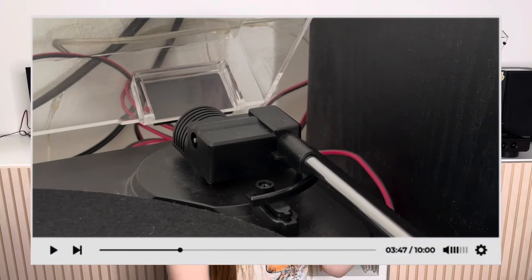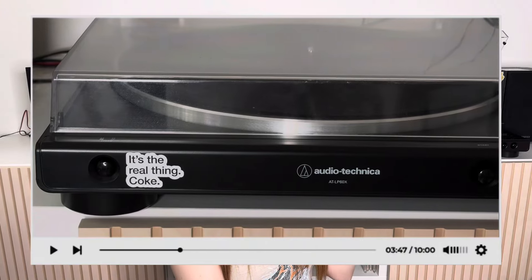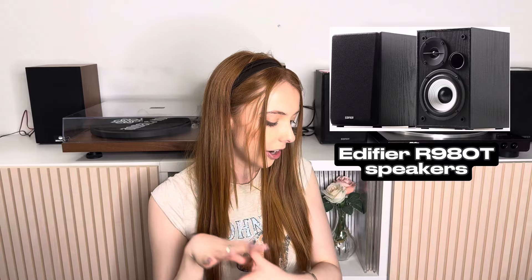It does have a little counterweight at the back — it's a built-in counterweight so you can't adjust it, but it's good that it even has one as it helps balance the needle on the record so it's not digging in or barely touching. The record player is on little stilts so it's raised up. With this player you do have to buy speakers individually — the speakers I have connected are the Edifier R980T.